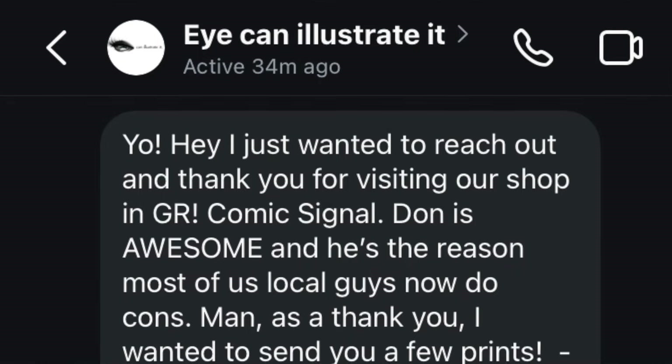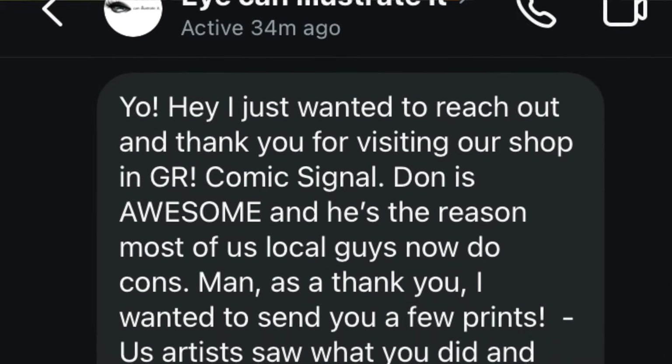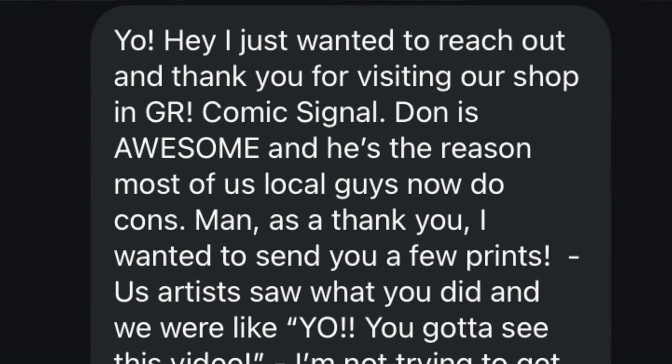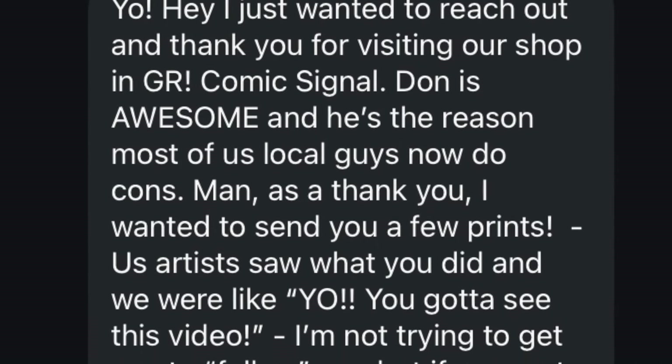Recently I got a message from Yago Williams — sorry if I'm mispronouncing your name — he goes by I Can Illustrate It on Instagram. He was excited to see that I visited the Comic Signal and wanted to say thank you for giving them a good review by sending me a bunch of prints done by him and a few other artists who frequent that shop. I expected like five or six pencil sketches, but instead I got this fat stack of fully finished, very high quality prints. There's work from four different artists here, and they're all open for commissions.